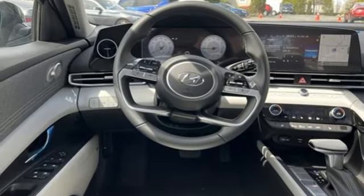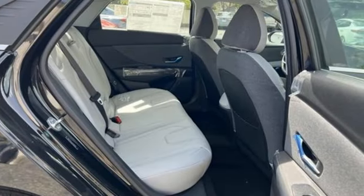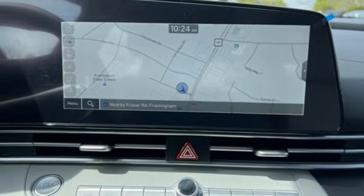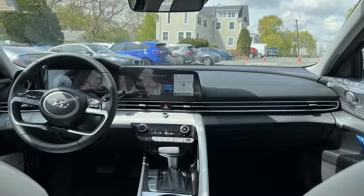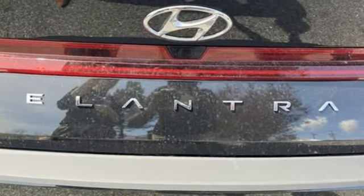Steering Assist Cruise Control. Inductive Device Charging. Front Heated Leather Bucket Seats. Integrated Navigation System with Voice Activation. Inline 4 Cylinder Engine. Dual Zone Climate Control. Smart Device Remote Engine Start. Streaming Audio.